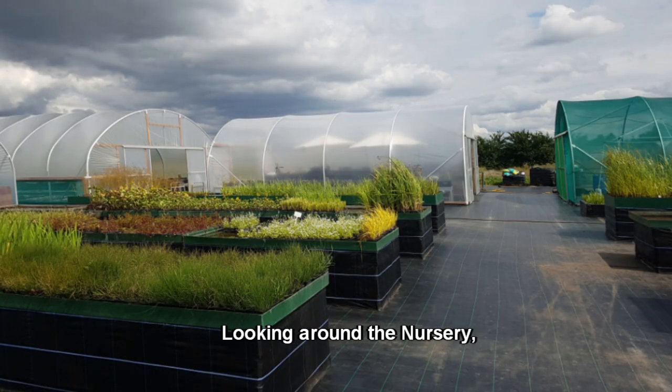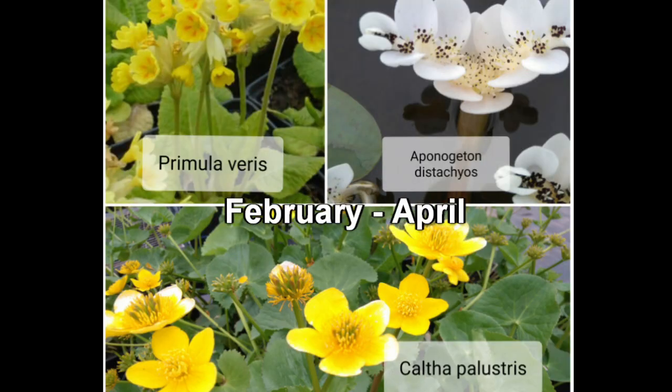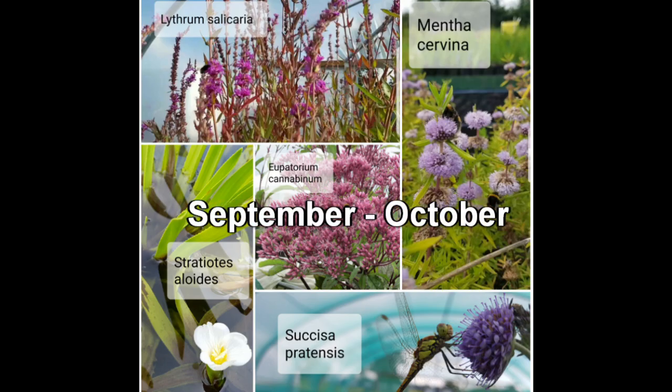Looking around the nursery, the following flowers will attract pollinators at different times of the year. These plants flower between February and April. These flower between May and June. These flower between July and August. These flower between September and October.